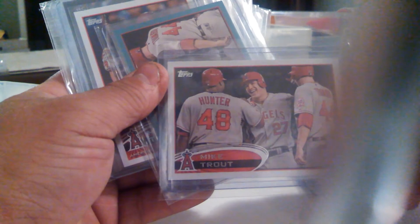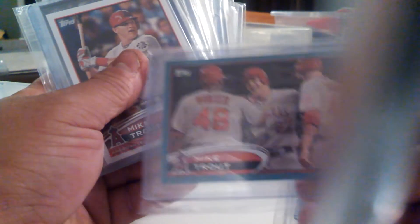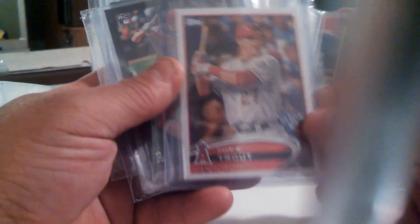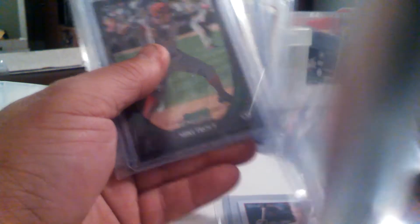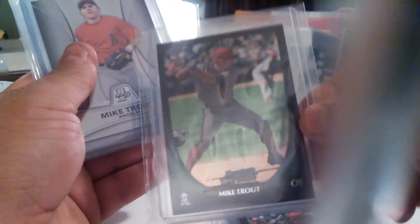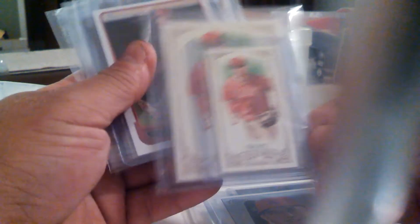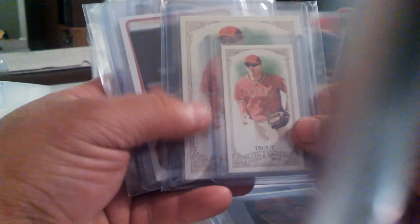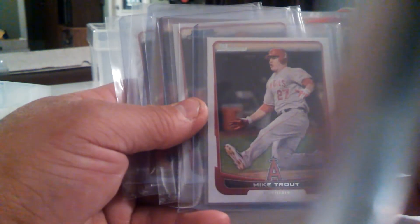This is the base out of 2012 Topps, and the blue parallel for the same card. Here's the rookie card out of Bowman, and then here's the chrome rookie card out of Bowman. Rookie card out of Bowman Platinum. Rookie card out of Topps Heritage. Rookie card out of Allen & Ginter — mini and full size base. And then here are the cards out of 2012 Bowman.